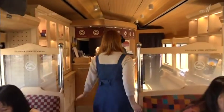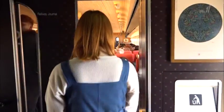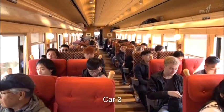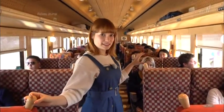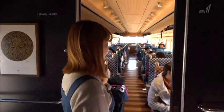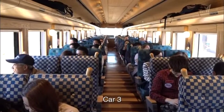Let's go see the other cars. So this is car number 2 — it's very spacious. I love how they all have different patterns on the seats; they're very beautiful. Now we're at car number 3. This car has blue seats and they're all beautiful too.